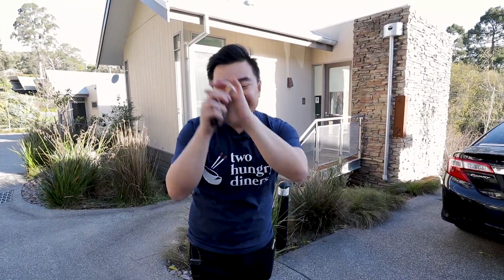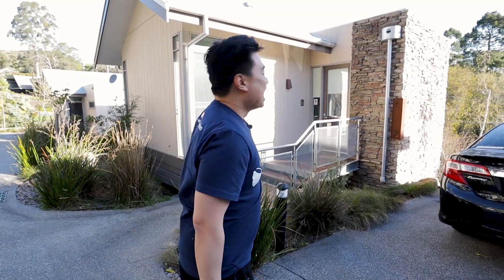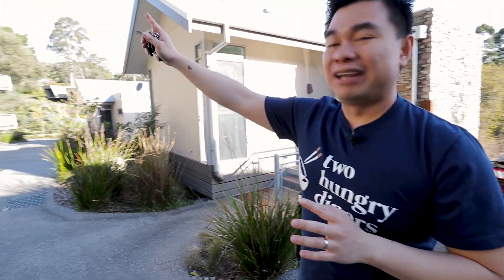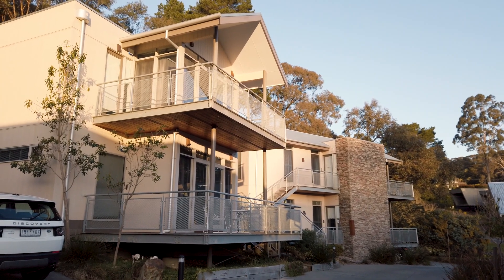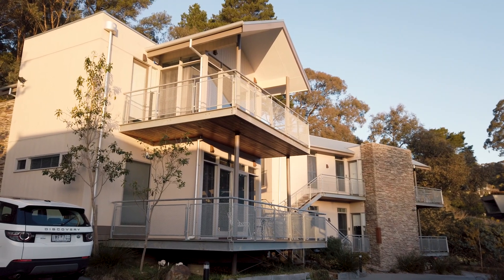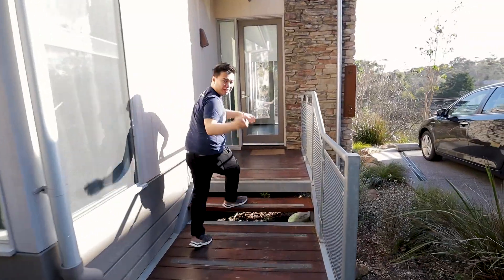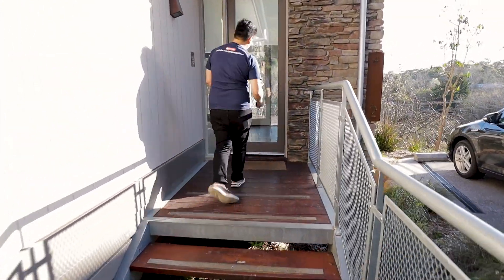Welcome to our spa retreat — this is the Hepburn Bath House and Spa Retreat. There are a couple of retreat properties here, and we've got the smaller one, property number two. As you can see, there are also two-story properties that are massive. They give you a key here to access your property. I can't wait to show you guys around — let's come inside.